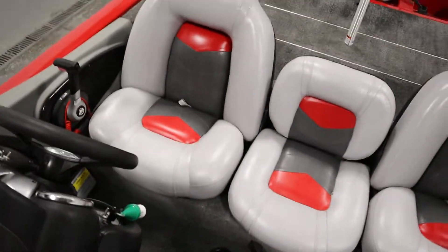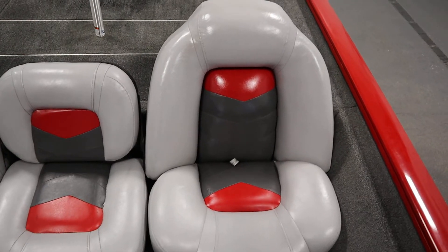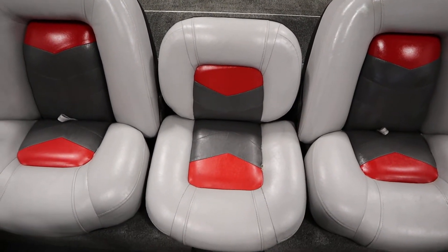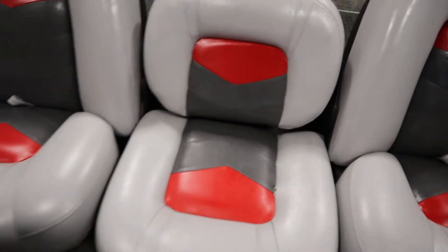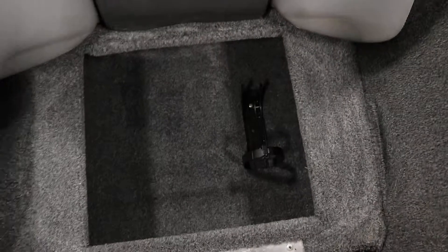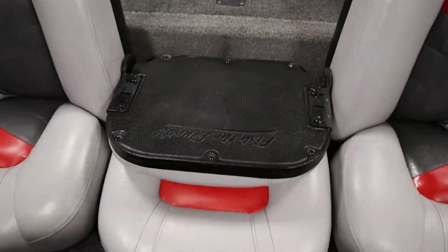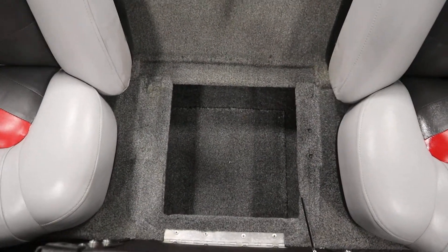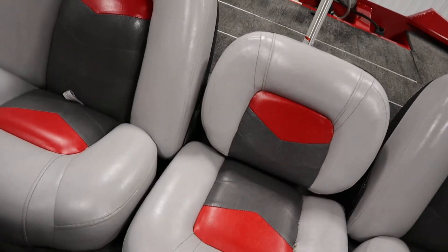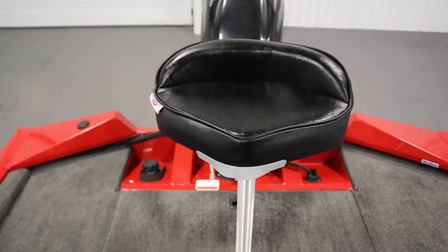It has two high back cockpit seats with port under storage and a center seat with full fold-down seat with under storage. It also has two removable swivel fishing chairs.